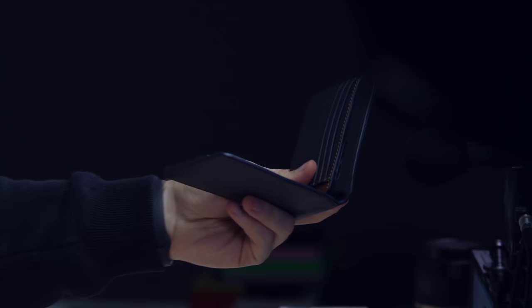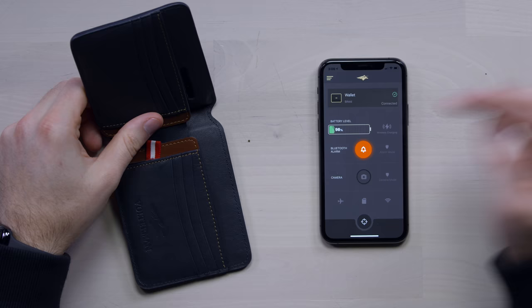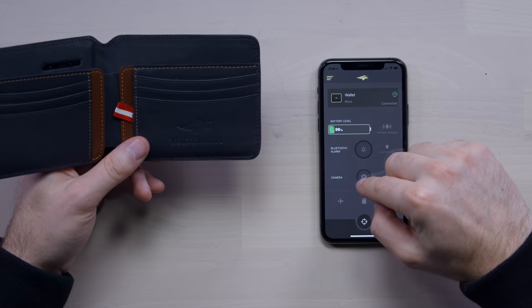There's also a Bluetooth alarm. You hold it down and it vibrates and it's loud — you're never going to lose your wallet. You can't lose your wallet now.